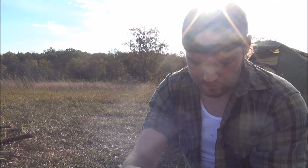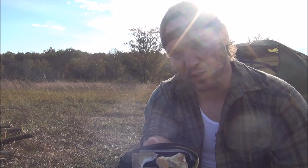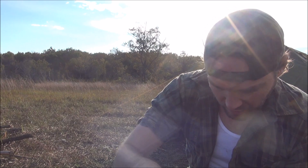Hey guys, since we're on this open prairie, we're going to go ahead and start us an old cowboy-style fire. The wind's starting to pick up, but I've got me some flint and steel. We are going to have some fun with this, guys.